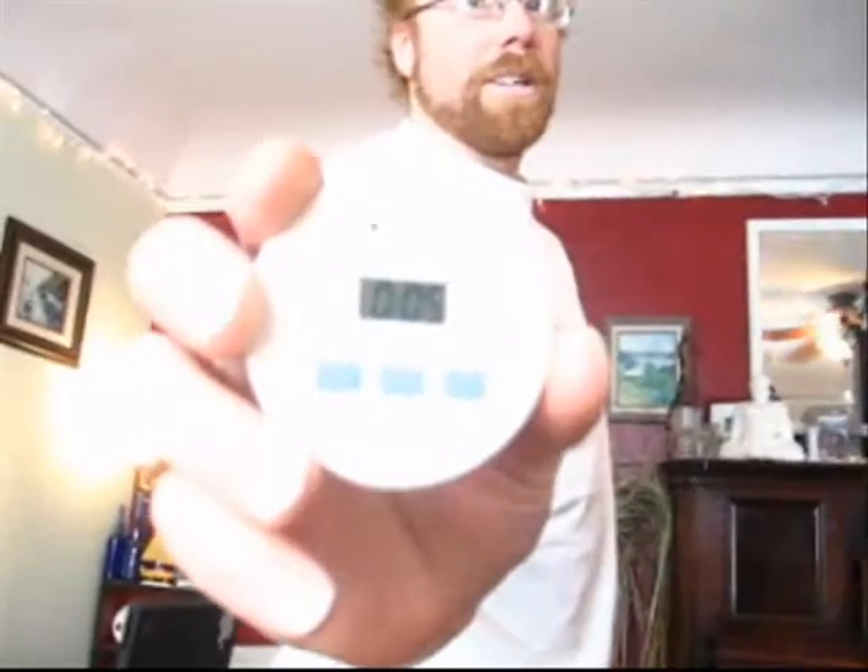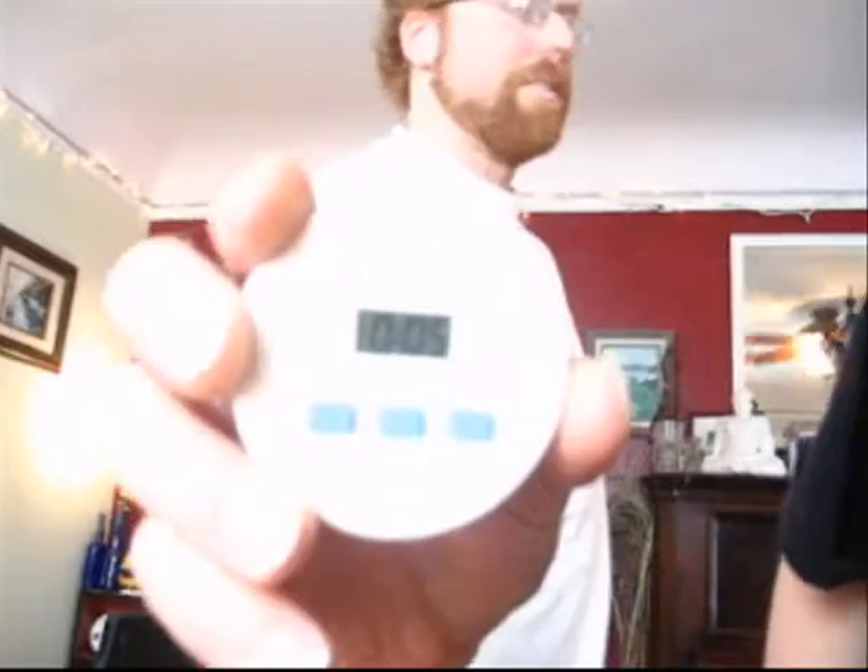That was going fast! Robot number three, trial number two: five seconds.